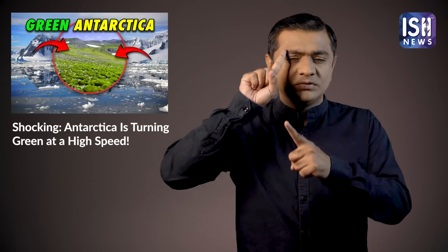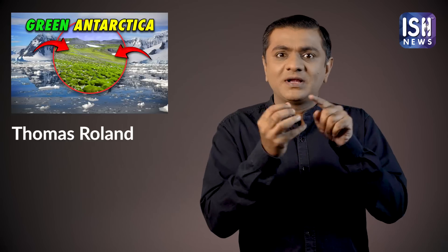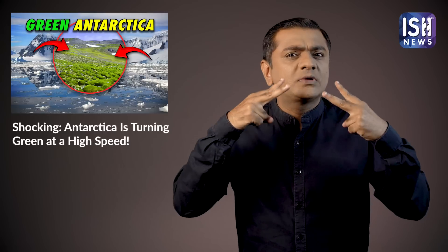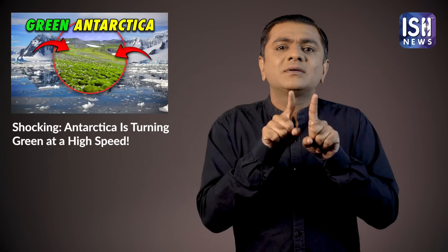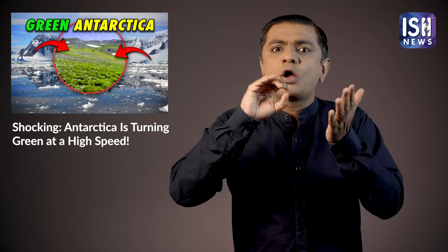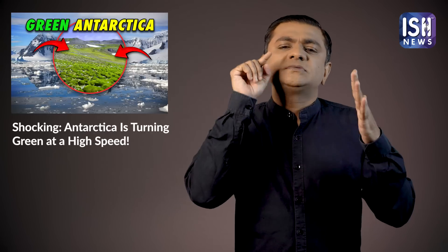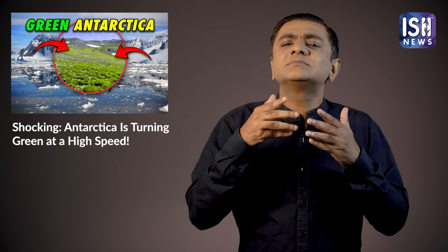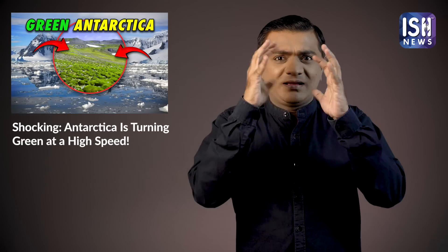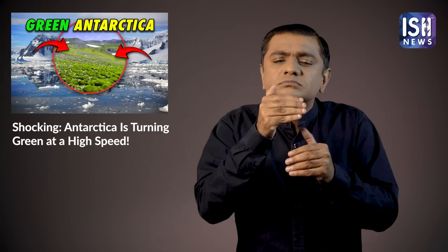A researcher named Thomas Roland said that Antarctica has extremely cold weather and is full of ice, but climate change and various other factors are impacting Antarctica. The ice in the region is melting and moss is growing. As the world gets hotter and the climate changes, more plants and mosses could slowly grow in Antarctica.